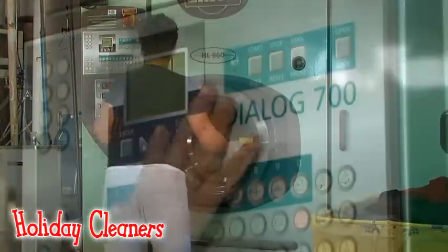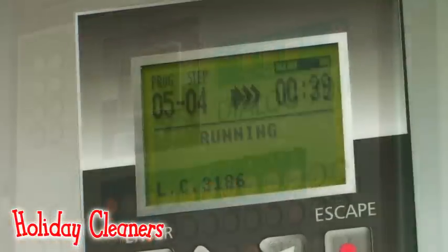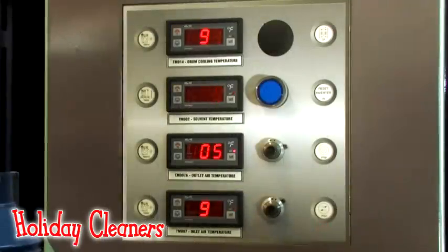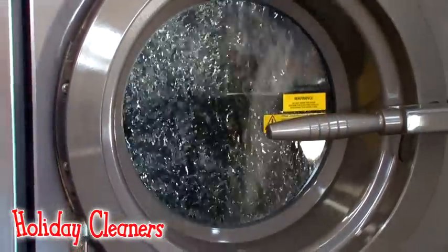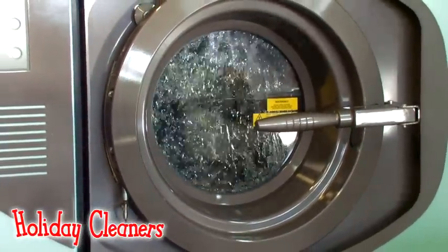Instead of using water to clean your clothing, dry cleaners use a chemical solvent. Now, there's a popular misconception that, because it's called dry cleaning, your clothing never gets wet. However, this isn't the case. Clothes do get wet, just not with water. They get showered with a liquid chemical solvent. It's the absence of water that makes dry cleaning dry.